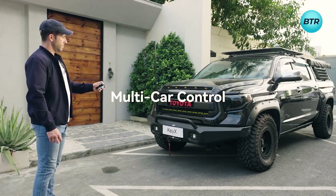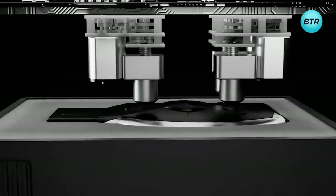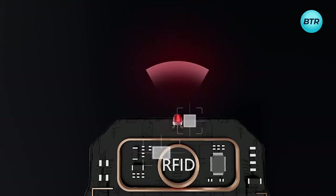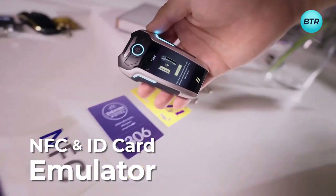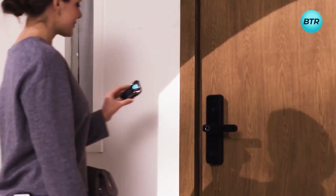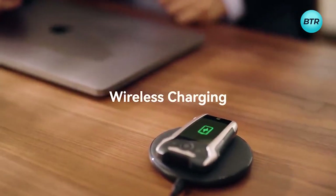Operating this smart key fob is a breeze — simply point it at a TV, and it learns and stores remote control settings automatically. With ample memory and enhanced AES encryption, security and convenience are guaranteed. With a week's worth of battery life and a weight of just 80 grams, it's the epitome of on-the-go comfort. And for those seeking a touch of luxury, there's even a version adorned with 24-karat gold.